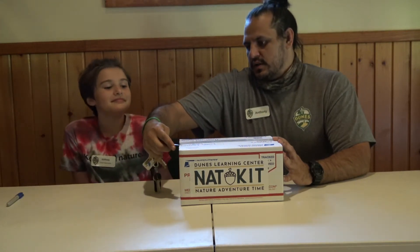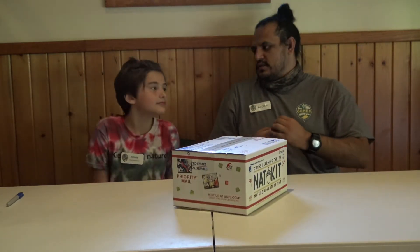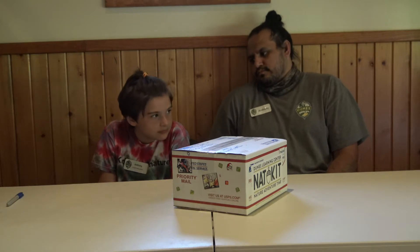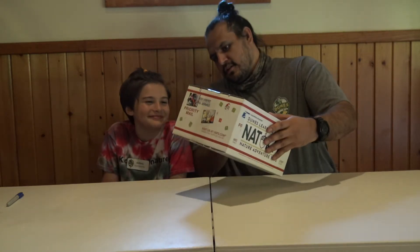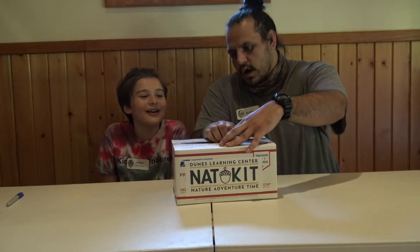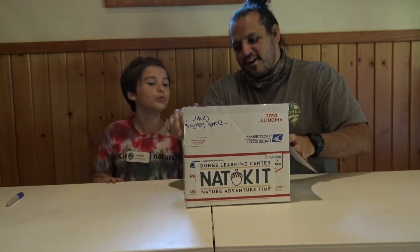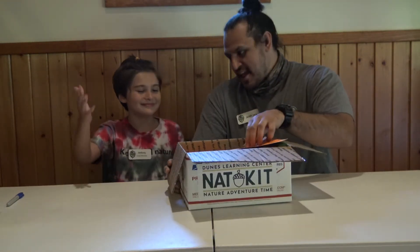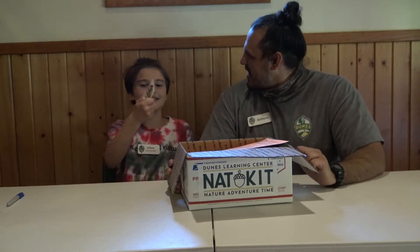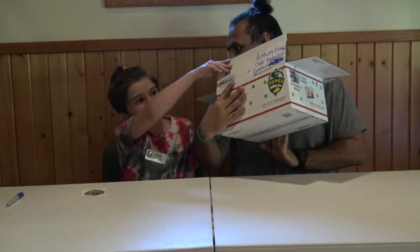You don't have to be careful when you cut these boxes. Did you cut a lot of boxes in your time? No. Don't worry. I used to be a professional box opener. It doesn't pay so well, but... Alright, here we go. Three, two, one. First thing we get... Sticker! Dunes Learning Center sticker. There's one just like it on the front of the box. Very cool.